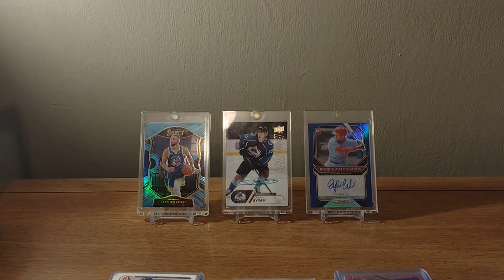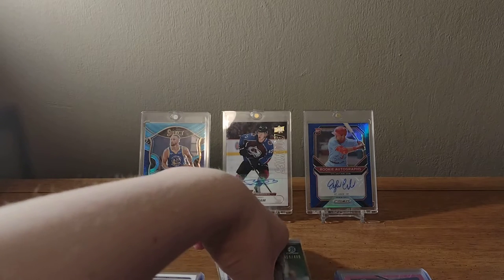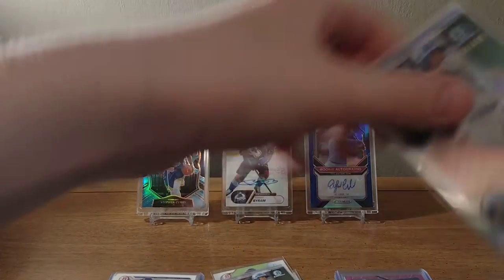Hey everybody, Sam Sports Shop here, and today I went to a card show and I'm going to show you what I picked up. First, we have some soft-sleeved cards.